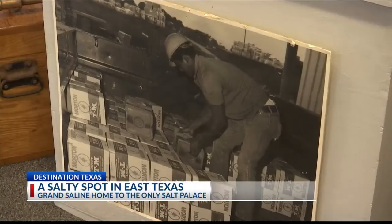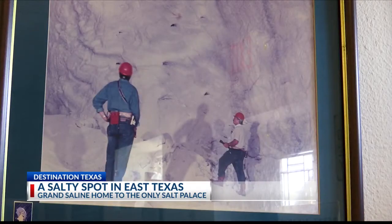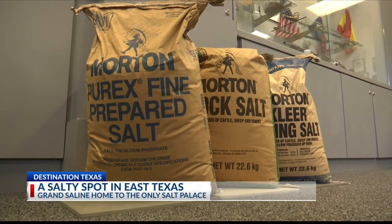The mine is the area's largest employer, and with an estimated 3 trillion tons left to mine, the city is set for at least another 20,000 years. The salt made Grand Saline.